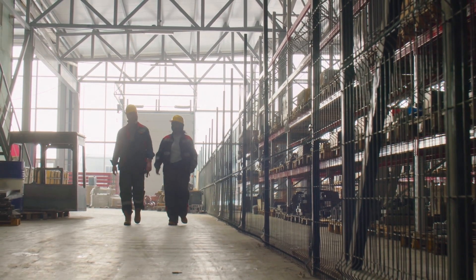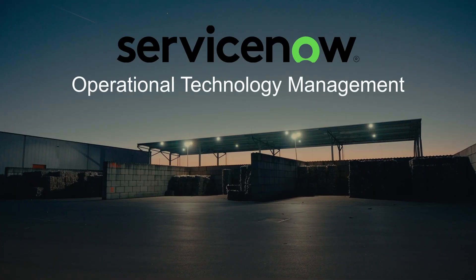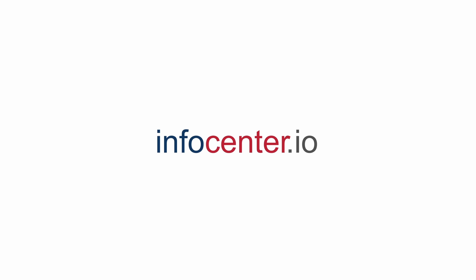Many of our experts have come from the manufacturing world and have experienced this firsthand. Speak with an expert today to learn more about ServiceNow OTM and how InfoCenter can help.